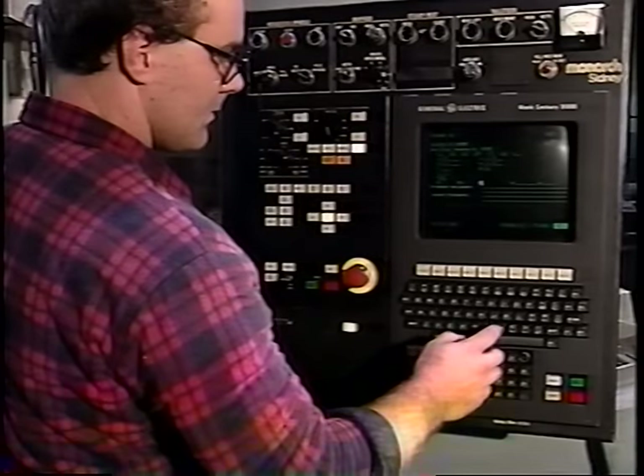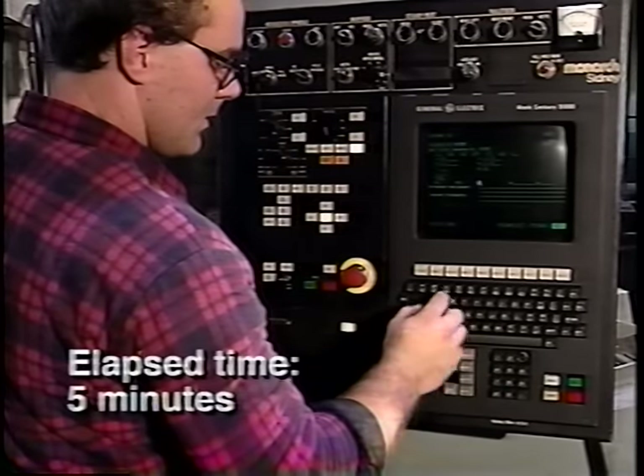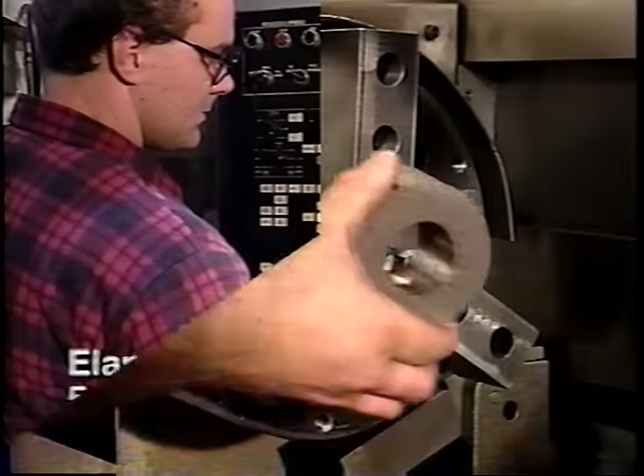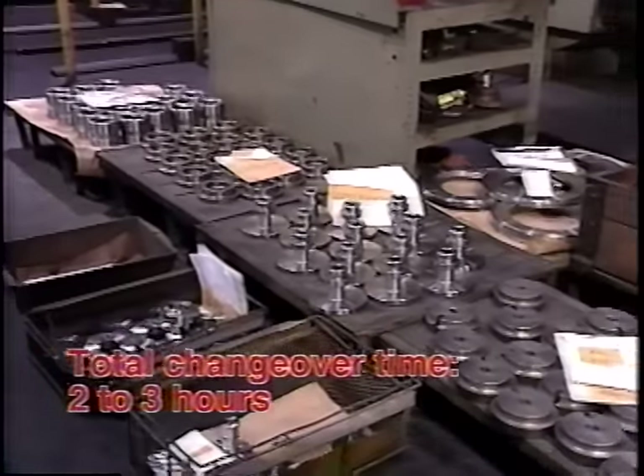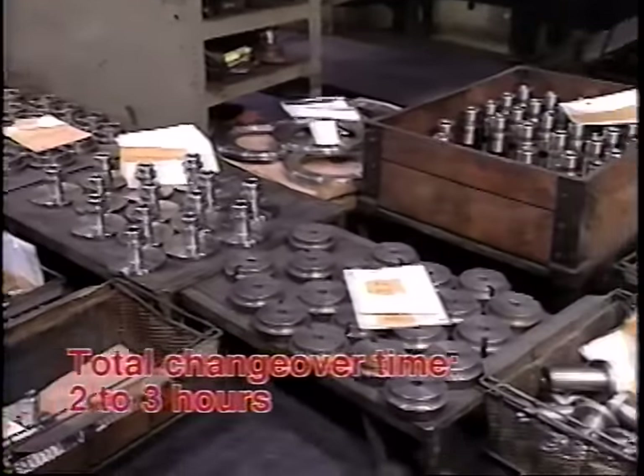Finally, it's time to load the part program. If your operation is typical, in two to three hours you're set up and ready to run the new job. Even when it takes as little as an hour, set-up time is a costly delay.